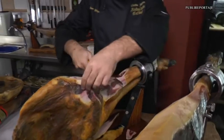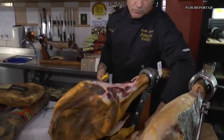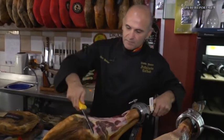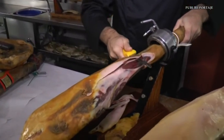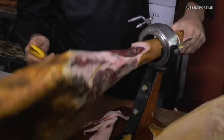What you are doing now is, let us say, preparing the piece. Exactly—we are going to clean the piece a little to have a cut that allows us to see the veta, and from there we work so that the jamón shows its face to begin the cut. It is important to take a little care.